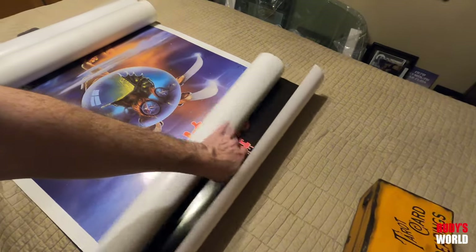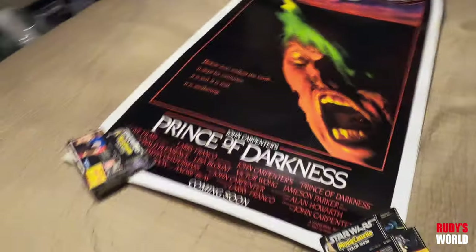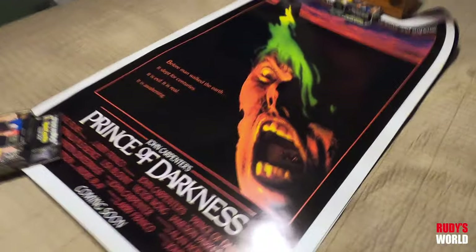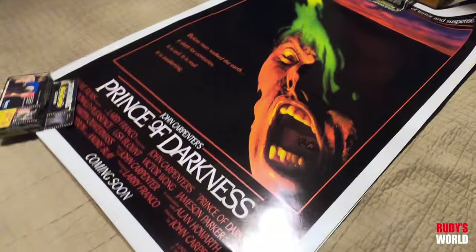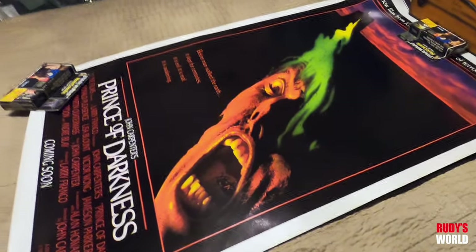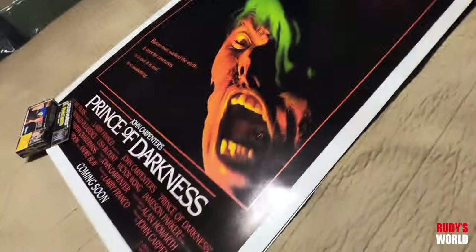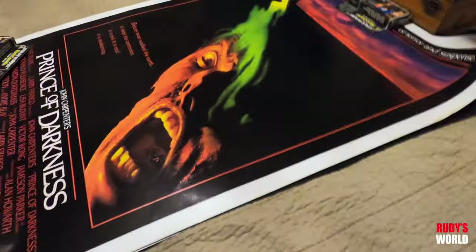This is what I hate about having things in tubes. Return of the Living Dead Part 2 — that's a great one. One of my favorite movies — Prince of Darkness. Man, I remember the first time I saw this film it freaked me out. When they showed him standing in that little spot around the corner, that image just scared the crap out of my young self. Nice, beautiful, mint, mint, mint Prince of Darkness.